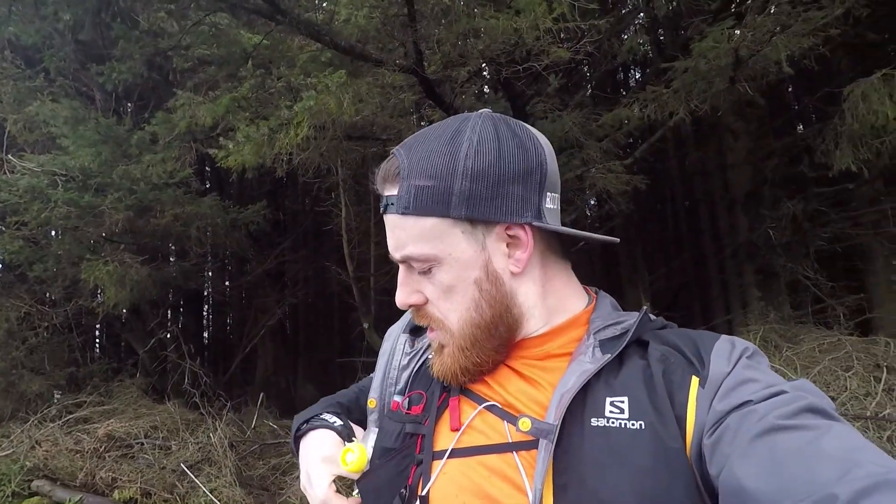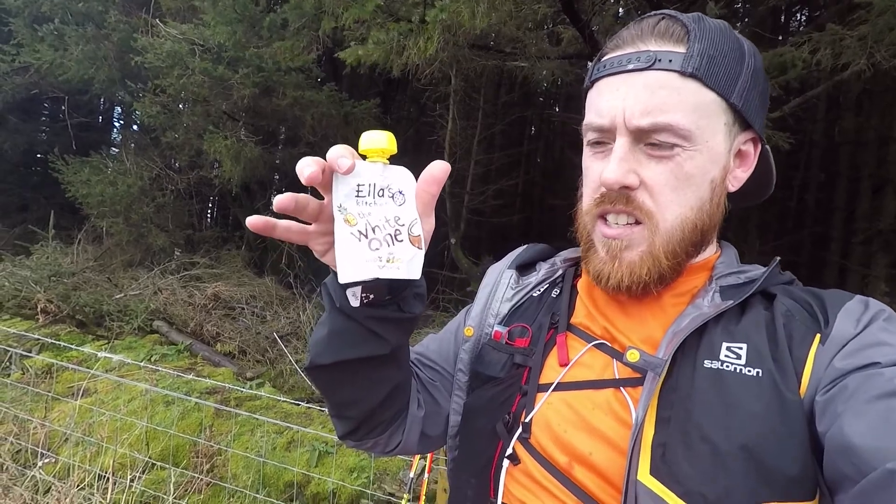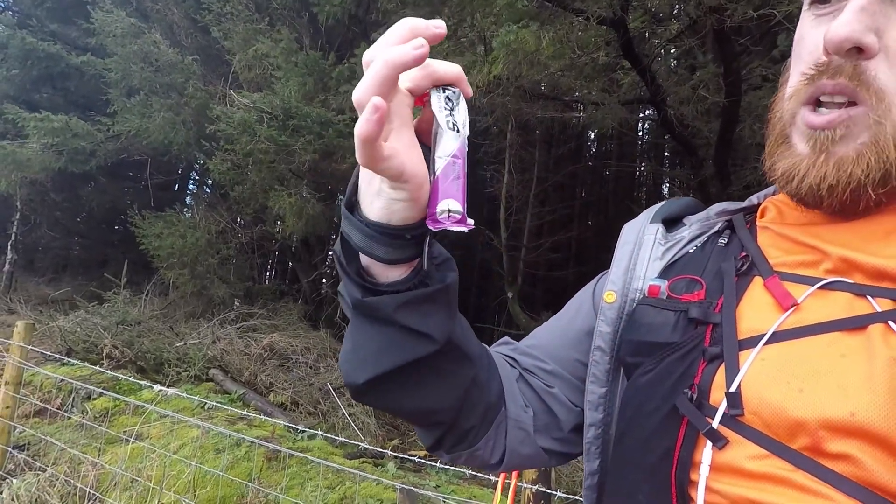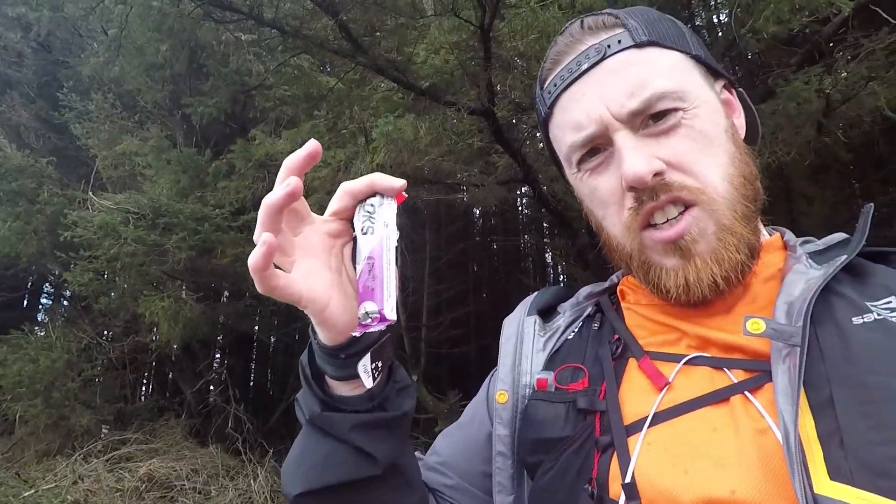The type of things I'm eating: I've just had one of these — Ella's Kitchen, the white one. It's a little smoothie drink for babies. Blocks — little jelly cube things — they are awesome, and it's time to have another one of those. I've had a bar, a Naked bar. So I'm almost done for this hour, and shortly I'll be restocking that pocket and getting on with it again.